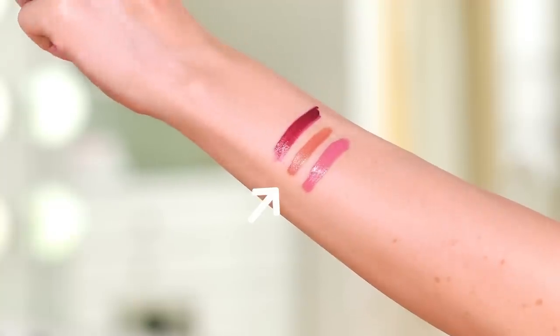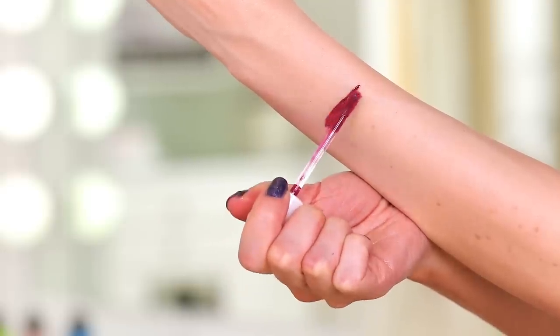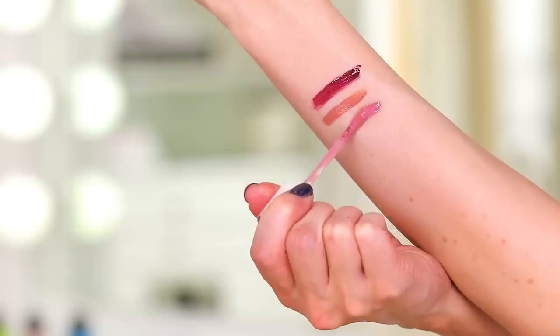I'm wearing the shade Send Nudes right now — I love this one with just a darker lip liner underneath. These are just stunning. I also have Wine is the Answer and Chic Got Real. These will completely cover the lip and saturate it in color, but it won't be gloppy, messy, too heavy, or too thick. The doe foot applicator has that nice divot in it. I love this product through and through, and for less than the price of a Starbucks, you can't go wrong.